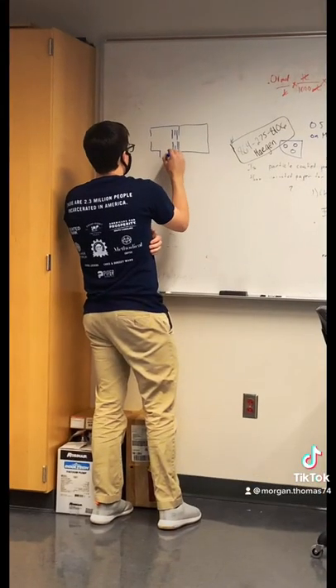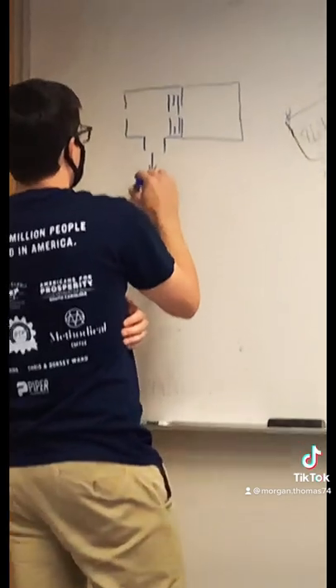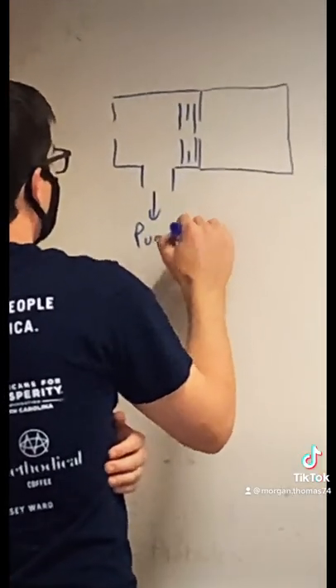We work in the basement and specialize in analytical chemistry. This is our research advisor Dr. Gilliland, who we brainstorm with to plan out the rest of our day.